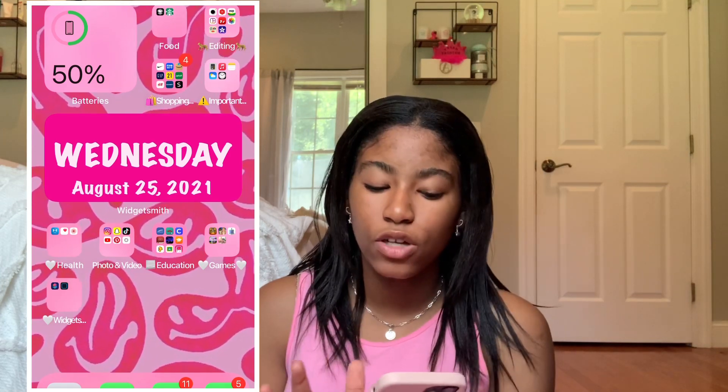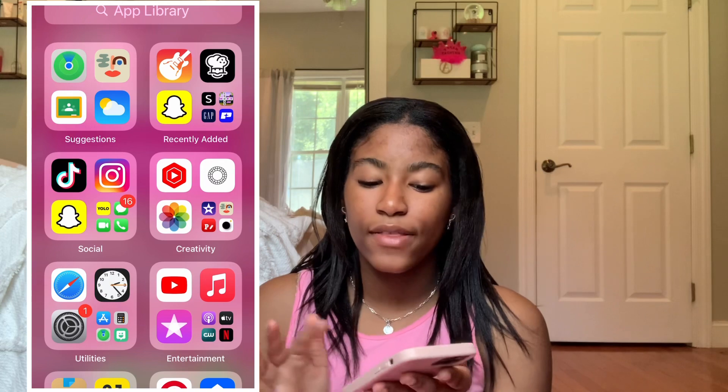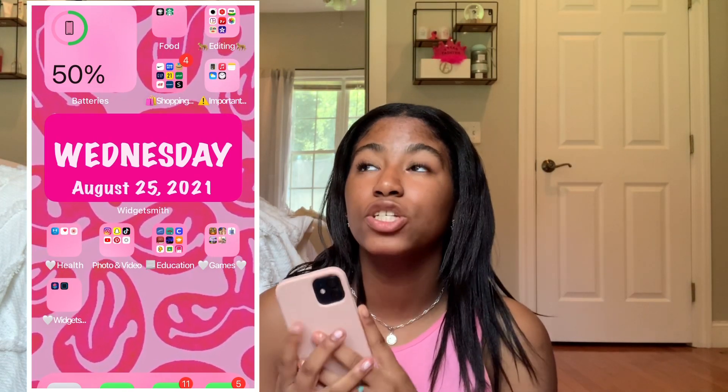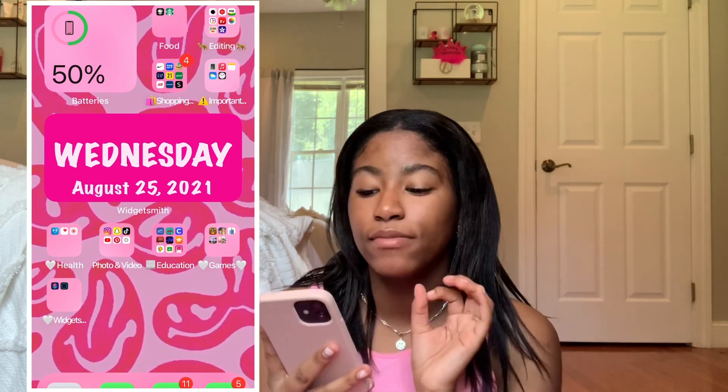When you swipe up, this is my home screen. Basically all my apps fit on this one page — there's also the app library but I honestly don't use all those apps. So today we're just going over my home screen, which is just one page. We have the batteries widget, which is so helpful — it tells you your battery percentage, and if you have AirPods, Apple Watch, or any other Apple device, it also tells you their battery life.